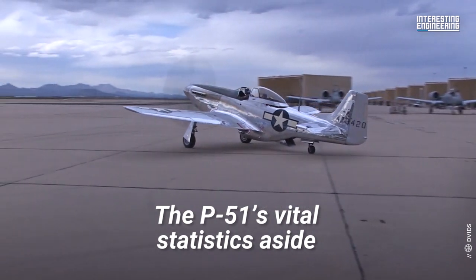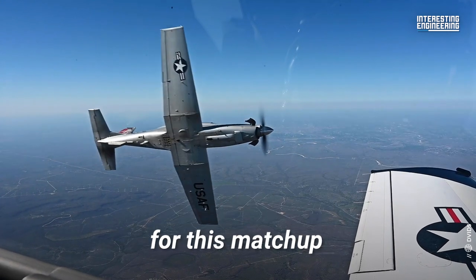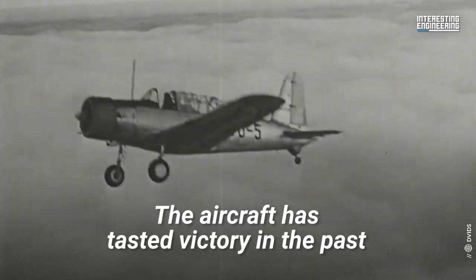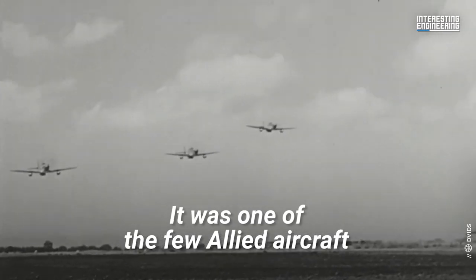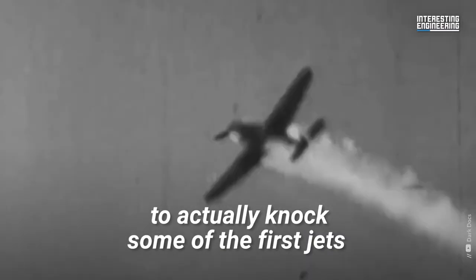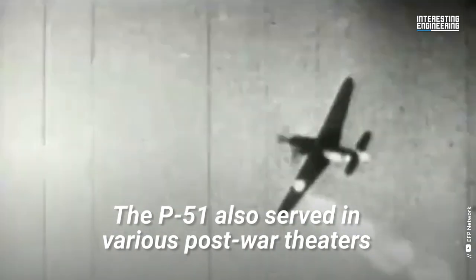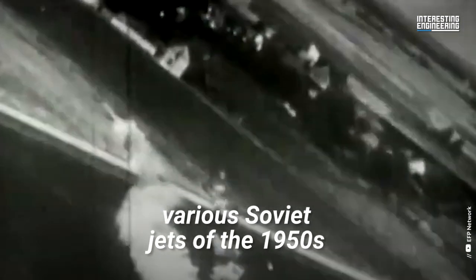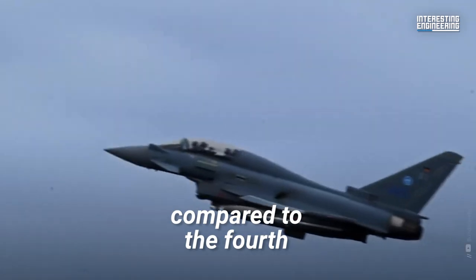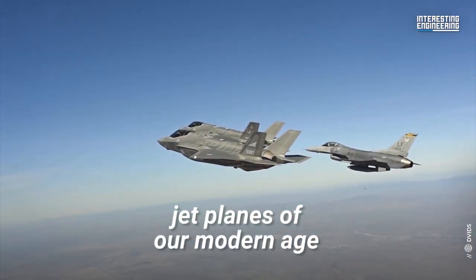The P-51's vital statistics aside, there is another reason we have chosen this venerable aircraft for this matchup. The aircraft has tasted victory in the past — it was one of the few Allied aircraft to actually knock some of the first jets, the Me-262, out of the air. The P-51 also served in various post-war theaters, proving its worth against various Soviet jets of the 1950s. But those were just fledgling jet aircraft compared to the fourth, fifth, and even sixth generation jet planes of our modern age.